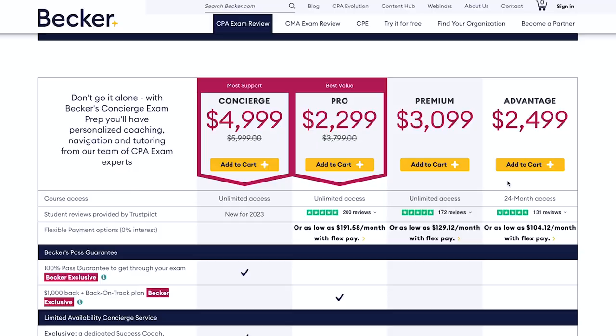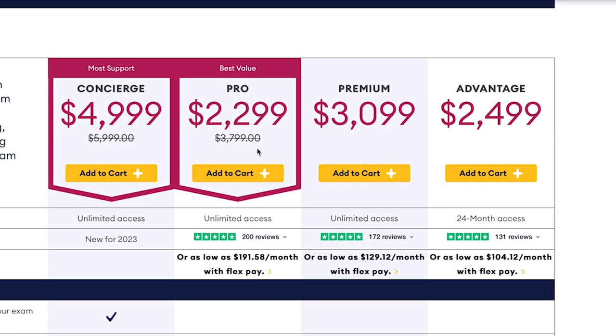The only real issue I can see with Becker is that it's expensive. Their packages range from around $2,500 to $3,800, so they are definitely more expensive than Gleim. Though those prices are a little misleading because Becker is super aggressive with their sales and special promos, and you'll rarely pay that full price. You can almost always find their top-end pro course for around $1,400 off, and the other two options for several hundred dollars off. So make sure to look for coupon codes and discounts — I'll keep the description below updated with the most current promo codes.